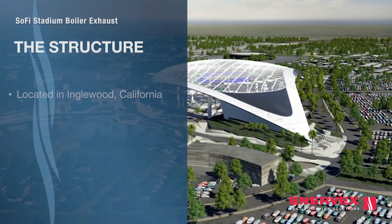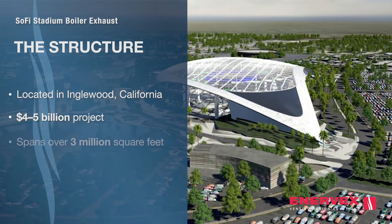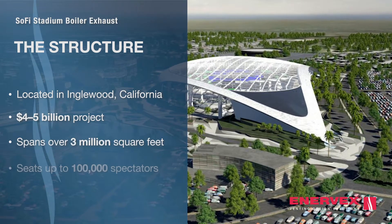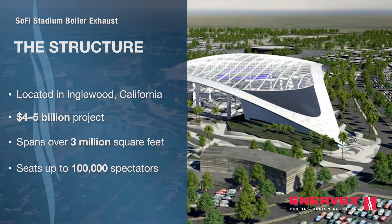Opened in September 2020, SoFi Stadium is a remarkable sports arena that spans over three million square feet and with a development cost of nearly five billion dollars, it's also the most expensive sports venue ever built.